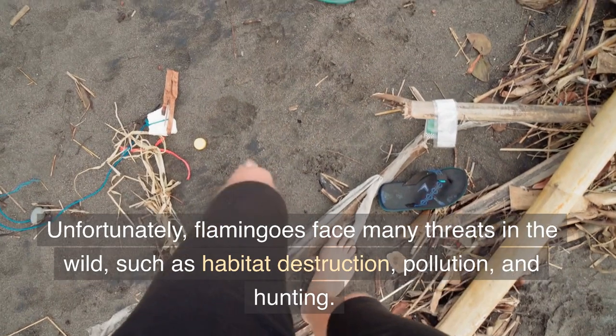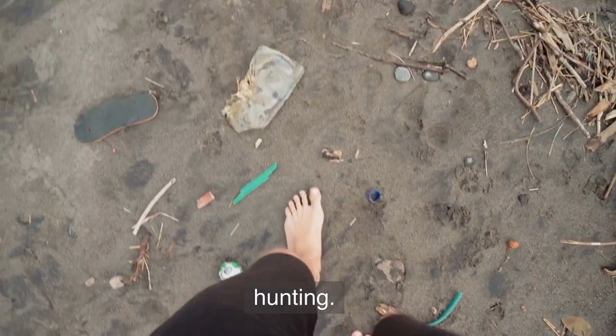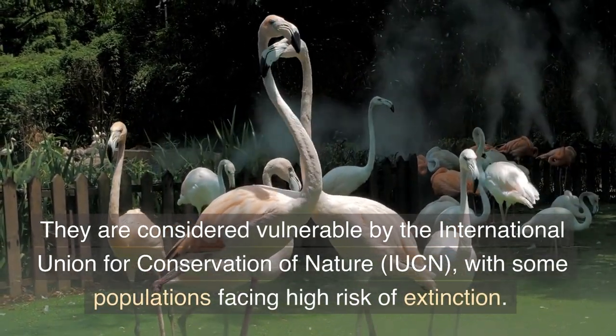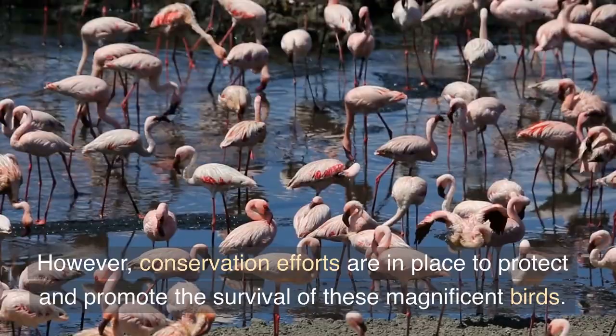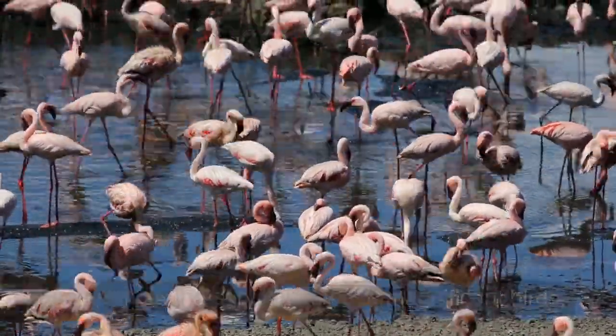Unfortunately, flamingos face many threats in the wild, such as habitat destruction, pollution, and hunting. They are considered vulnerable by the International Union for Conservation of Nature (IUCN), with some populations facing high risk of extinction. However, conservation efforts are in place to protect and promote the survival of these magnificent birds.